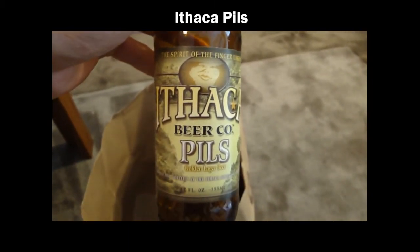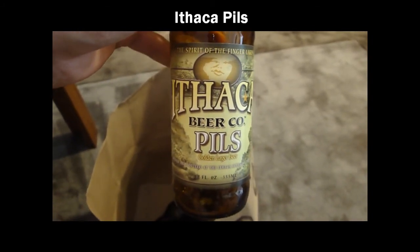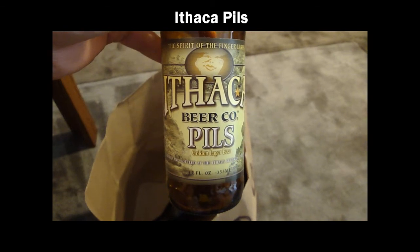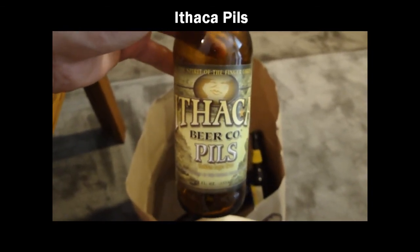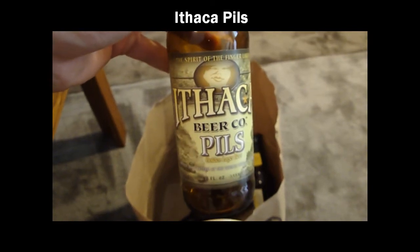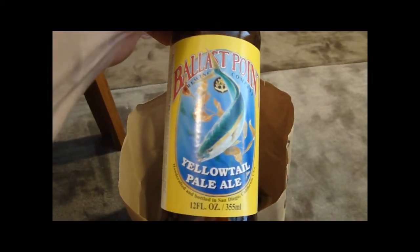This is Ithaca Beer Company Pills. I got this one as an extra in a trade. It was okay — it looks like they're not even brewing it anymore. But anyway, refreshing summer beer.